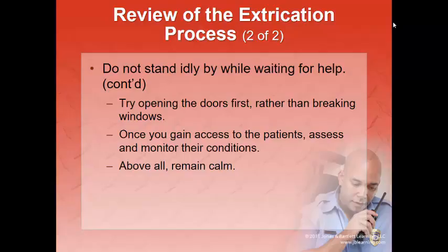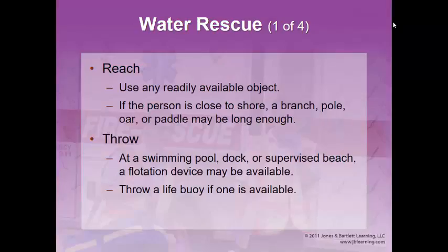Try opening the doors first — sometimes it's just that easy. Look and see if it's locked; if the patient is awake, can they unlock the doors? Once you access them, start your patient assessment and treatment. Above all, remain calm throughout this process.